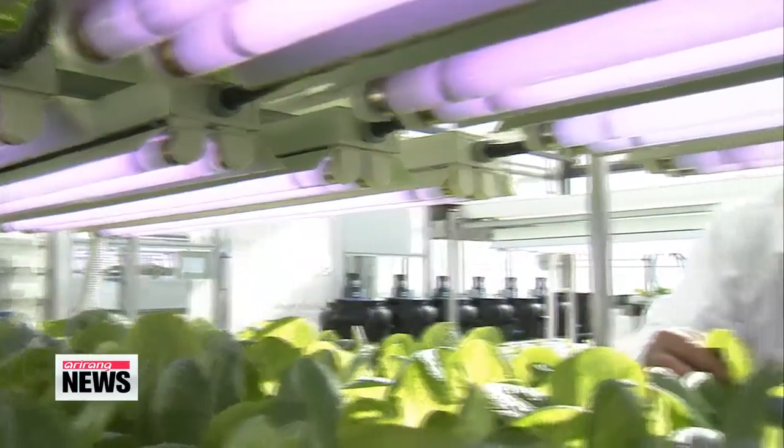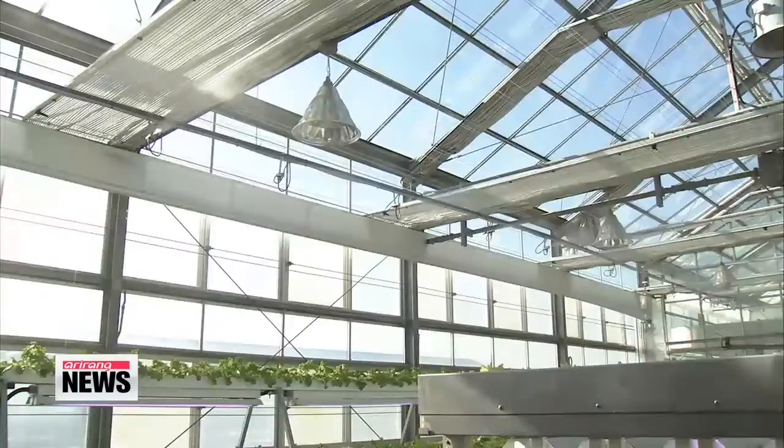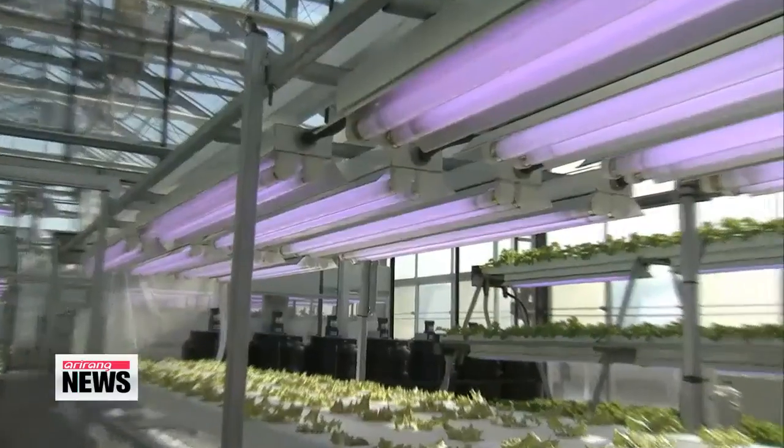The researchers aim to install the system at regular farms once they prove its economic feasibility by testing it with crops other than lettuce. Their hope is that it will contribute to boosting farmers' income in the long run. Paul Yi, Arirang News.